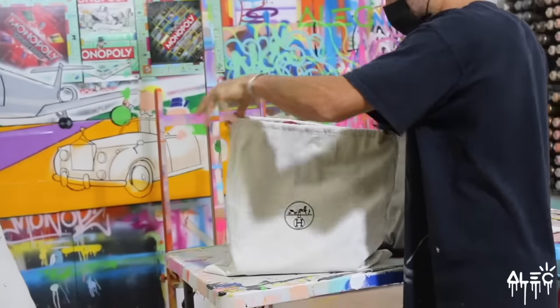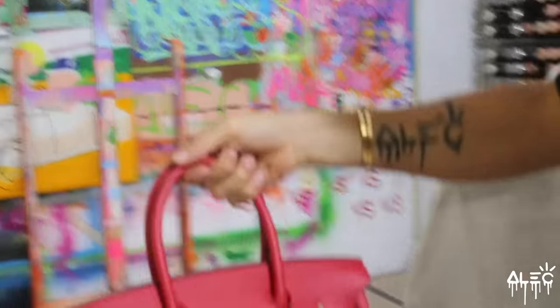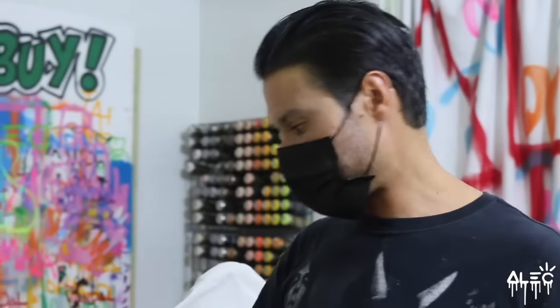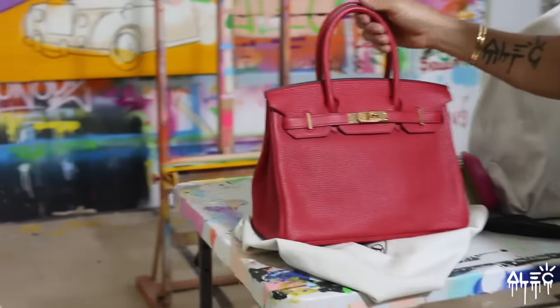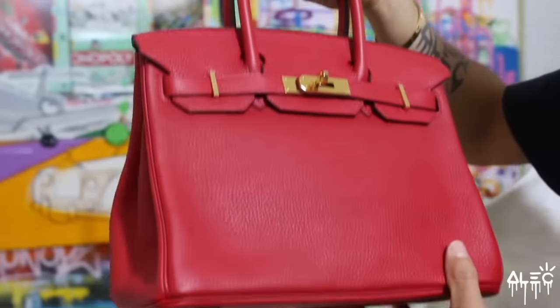These bags are like impossible to find. First of all, if you can find one in the store, they're about $10,000 to $15,000. Then, you know, that's if you can get them, which is impossible. Then on the secondary market, they're $15,000 to $20,000. So it's a very rare bag — the price of a Honda or whatever car. Pretty crazy.